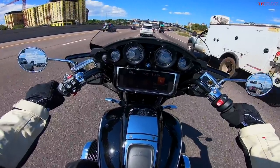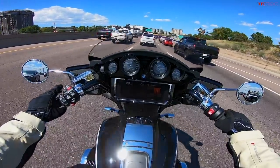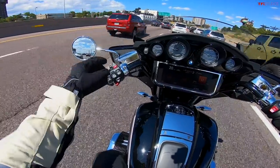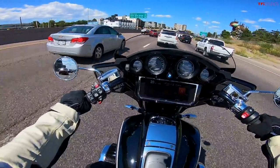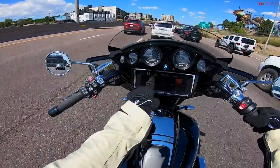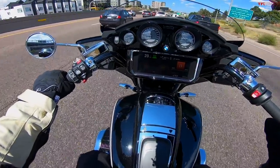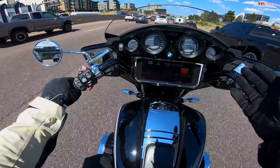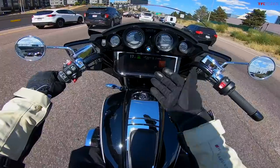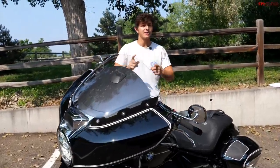Traffic is picking up and slowing down a little bit, so this is a good time to test the active cruise control. You flip the switch to the right and once you've hit a speed you're happy with, you hit set — the lowest speed appears to be 20 mph. With my hand off the throttle, you can see it picking up speed, and as the cars slow down, it reduces your speed again. That's a pretty awesome feature.